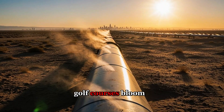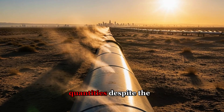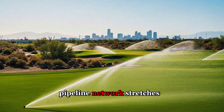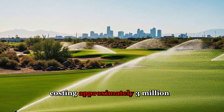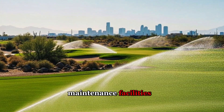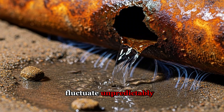Golf courses bloom green in the desert. Fountains spray continuously in public squares. Agriculture consumes vast quantities despite the arid climate. The infrastructure itself drains resources relentlessly. Saudi Arabia's water pipeline network stretches over 5,000 kilometers, with each kilometer costing approximately $3 million to construct, not including pumping stations, storage reservoirs, and maintenance facilities. Building more capacity means digging deeper into national budgets while oil revenues fluctuate unpredictably.